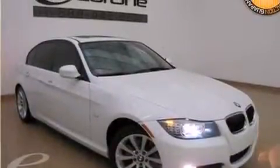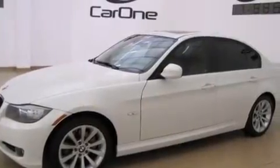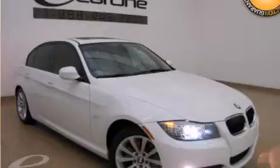With an EPA estimated rating of 28 miles per gallon on the highway, this automobile pays off in the long run. This vehicle won't last long at this price. Call and arrange a test drive now.